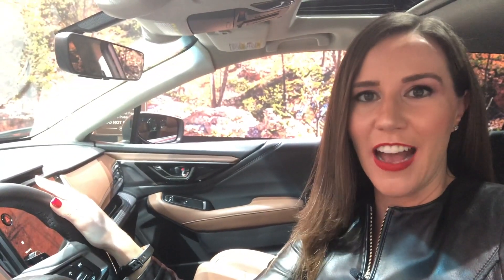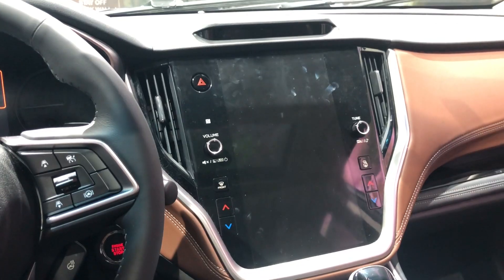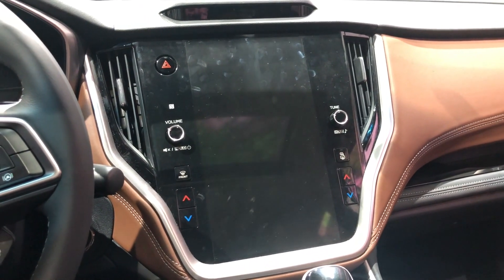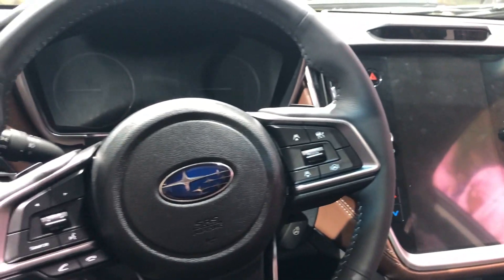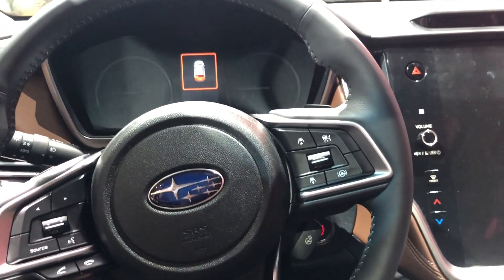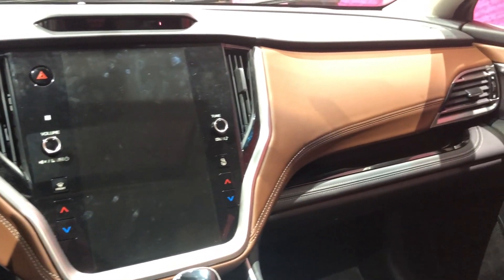Now I'm inside the 2020 Subaru Outback in the touring model. It is really high-end and beautiful. The first thing that catches your eye is this 11.6-inch touchscreen display — a really large tablet in the head unit — and of course it connects seamlessly to Apple CarPlay and Android Auto. It also has a really nice leather interior.